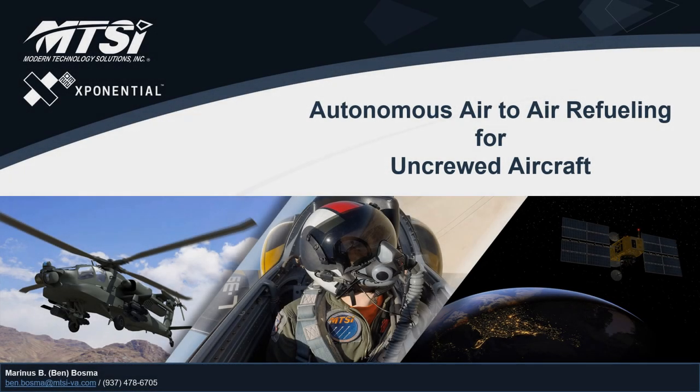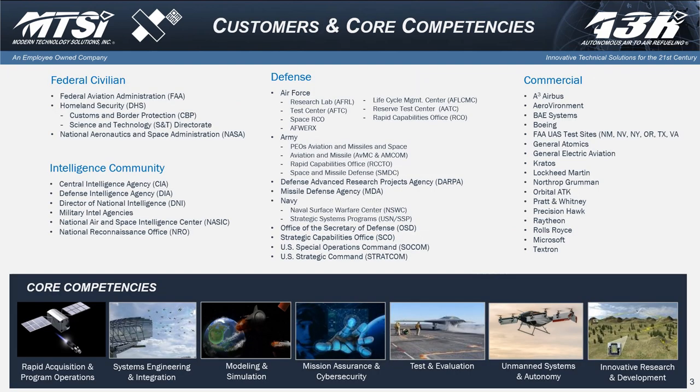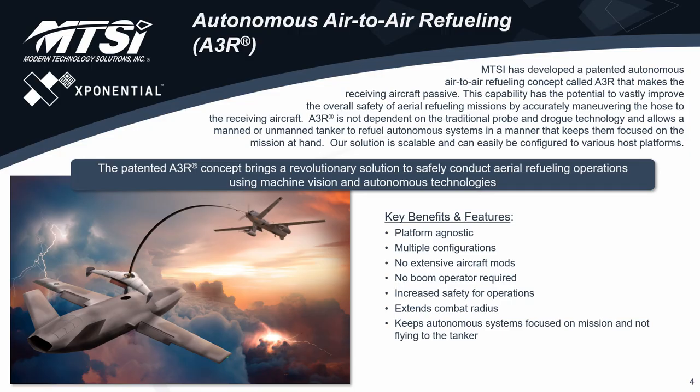I'm Ben Bosma, and this is the briefing that I presented to the AUVSI Exponential Conference this year, 2023. I'm with Modern Technology Solutions Incorporated. We're a 100% employee-owned company with almost around 1,800 people now. These are our locations — we're all over the place. Mainly what we do is provide services to our customer. Our primary customer is the US government. Today I really want to talk about one of the technologies that MTSI is developing that we call Autonomous Air-to-Air Refueling, A3R — and that's a registered trademark.